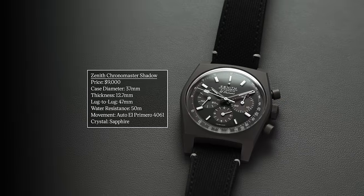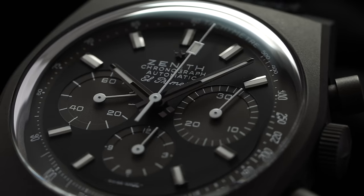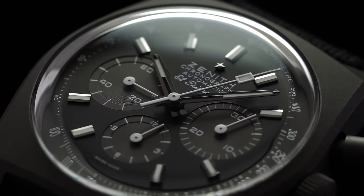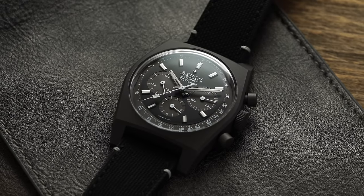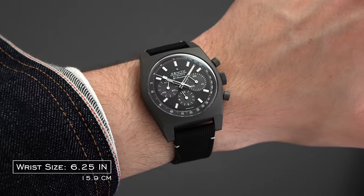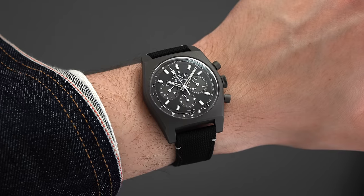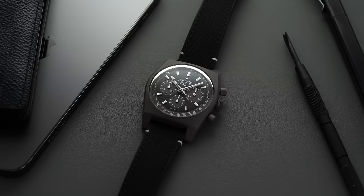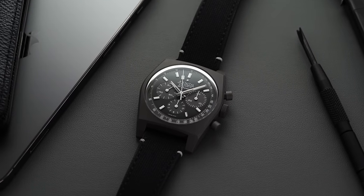One other piece with the same case structure but a very different look is the Zenith Chronomaster Shadow — a watch I've been tempted to add to my personal collection many times. A simple black titanium case with a black dial and white markings. So cool and eye-catching, but it doesn't wear large on the wrist. It's not overly ostentatious or cheap in its provocation — just an interesting, refined-looking watch.